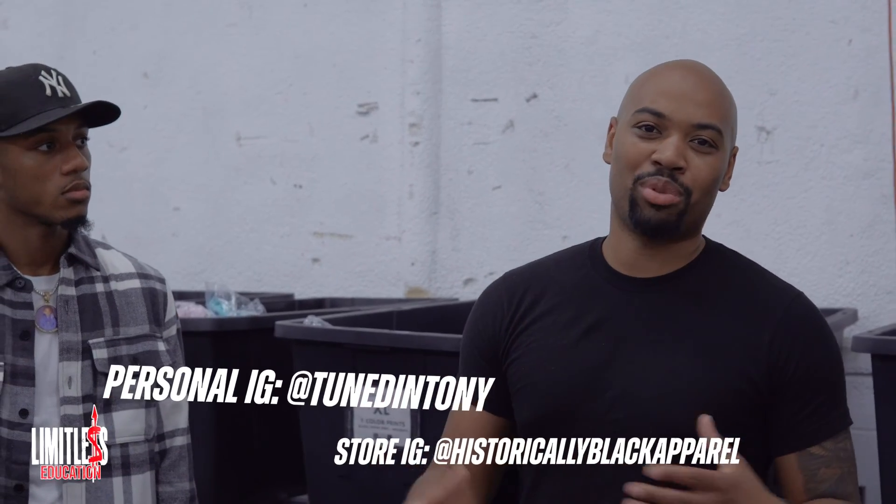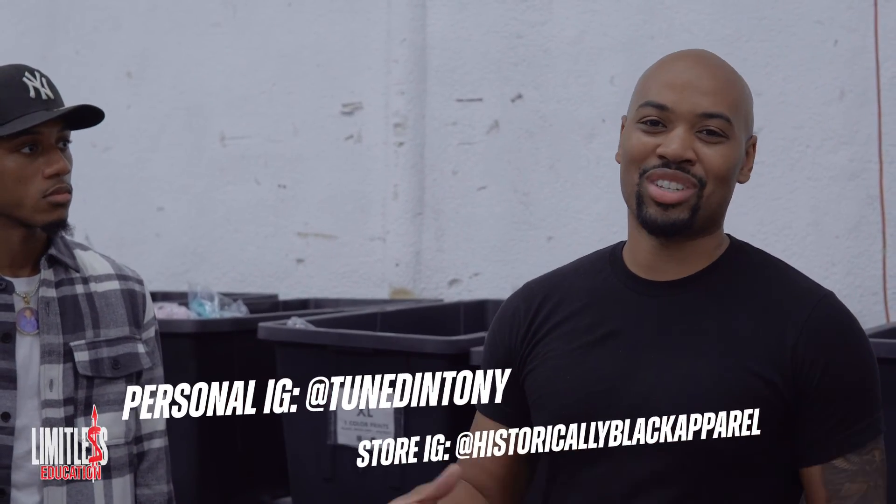You guys got a lot of gems — as you can see, it's an entire warehouse. I want to give a personal thank you and plug Tony with the audience. You can find him on Instagram at Tuned In Tony. To shop, go to Historically Black Apparel. For services or courses, click the link in his bio. That wraps up this section — y'all just got a full direct walkthrough inside a warehouse seeing the entire fulfillment and shipping process. Let's jump into the next section of the course.